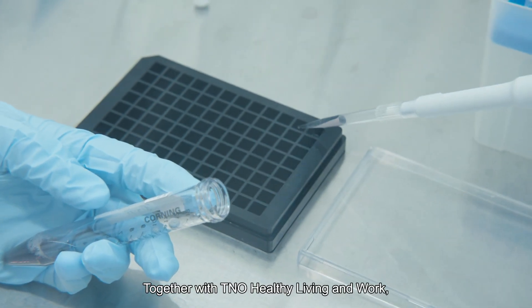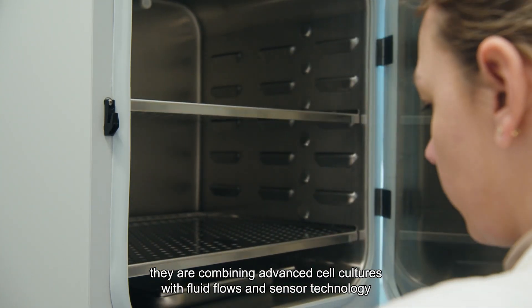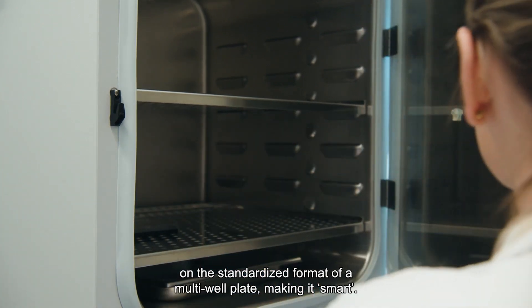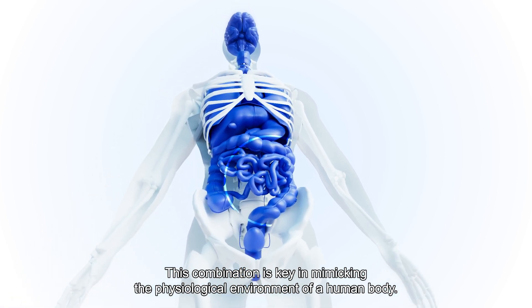Together with TNO Healthy Living and Work, they are combining advanced cell cultures with fluid flows and sensor technology on the standardized format of a multi-well plate, making it smart. This combination is key in mimicking the physiological environment of a human body.